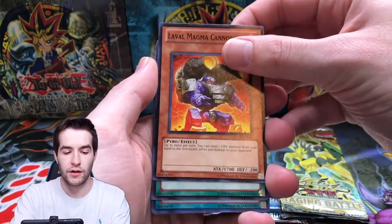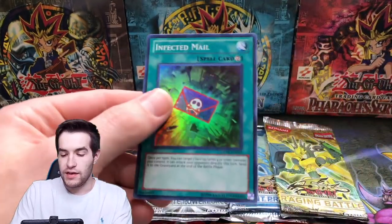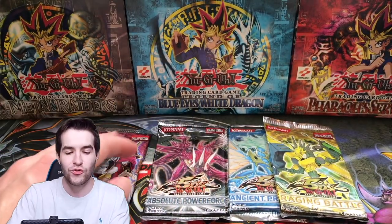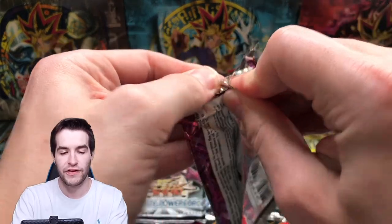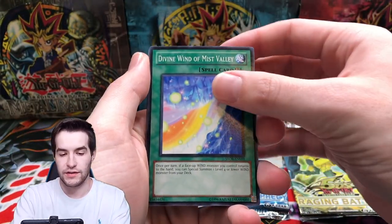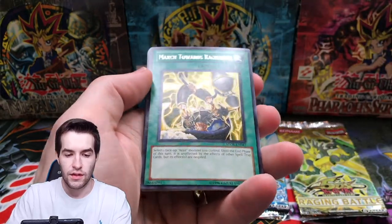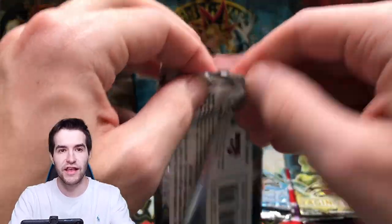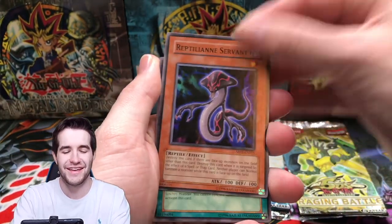Utopian Aura, Laval Magma Cannoneer, Crash Bug Road, Infected Mail — okay, not the card we're looking for but it is a super rare. We've definitely been picking up on supers — the foil ratio from these packs is crazy. Four packs left — can we pull something? Storm of Ragnarok: Divine Wind of Mist Valley, Needle Ball Token, Stampede, Blackwing Kalima the Haze. March Toward Ragnarok, Solemn Authority — and we have another Absolute Power Force, another chance!